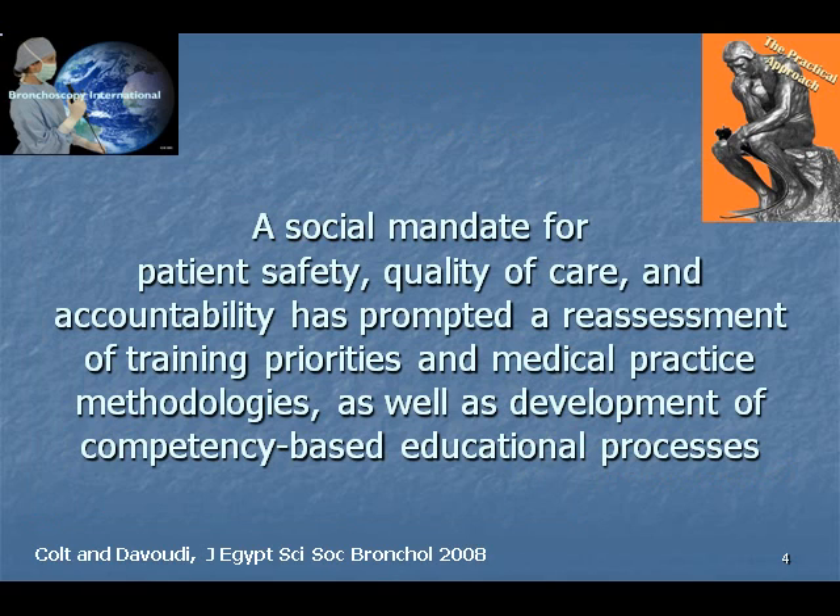Perhaps most importantly, the Halsteadian model of education has been based on the premise that patients do not mind that their physicians learn by performing procedures on them. Advances in simulation technology increasingly warrant that neither patients nor live animals bear the burden of procedure-related training.